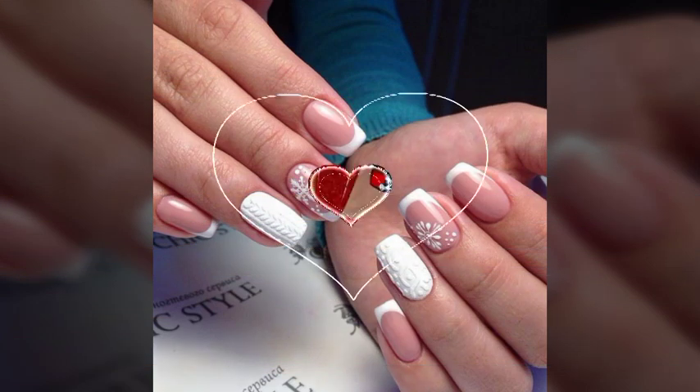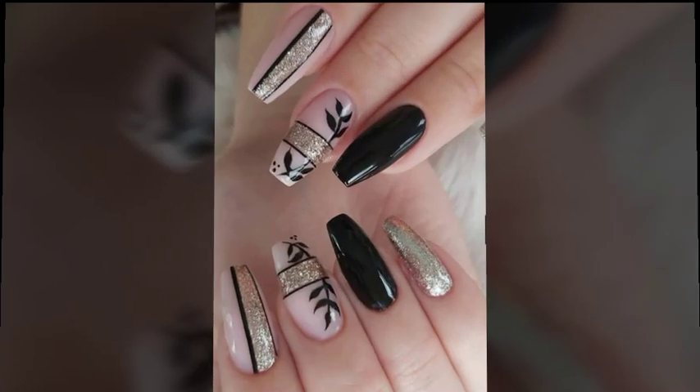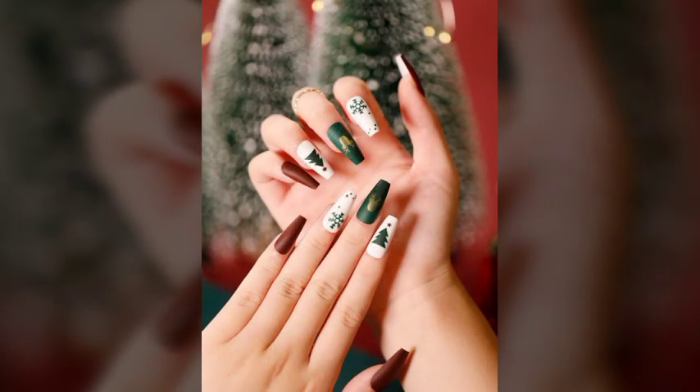My dear friends, I must suggest you watch this video till the end and try one of these nail art designs. If you want to buy these nails online, I will tell you the best websites from where you can shop these.